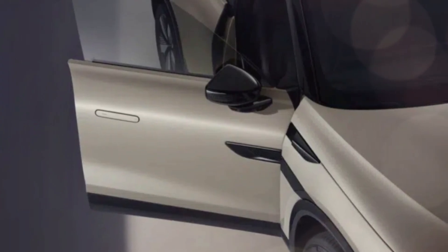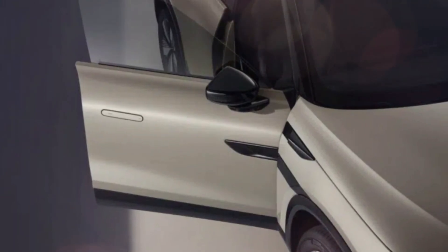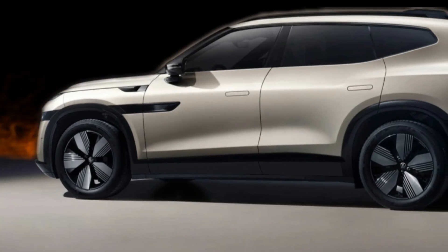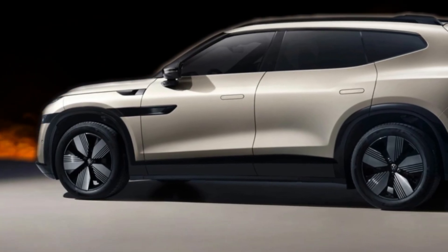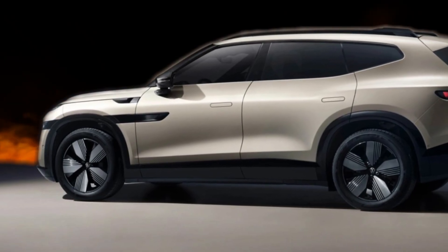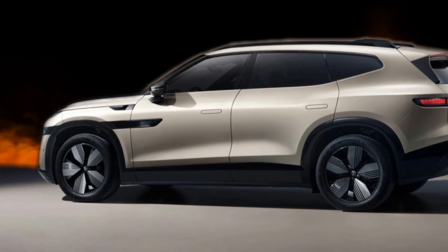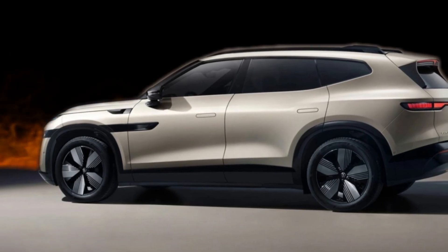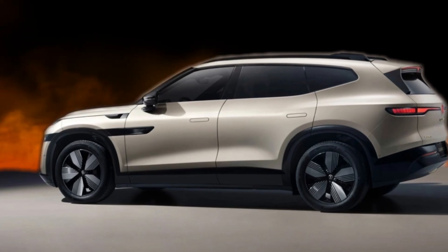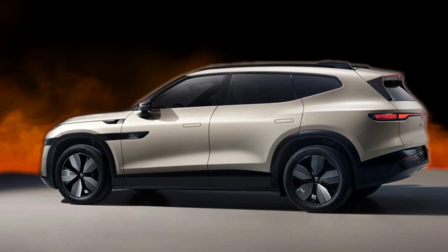The ID-UNYX-08 retains design cues from the concept model ID-EVO. It is fitted with a closed front panel to provide an electric identity and aid aerodynamic efficiency. Thin, angled headlights create a characteristic expression, with a centrally placed Volkswagen emblem at the front. Black A-pillars create a floating roof effect, while hidden door handles and a functional roof rack further refine the clean, streamlined exterior.